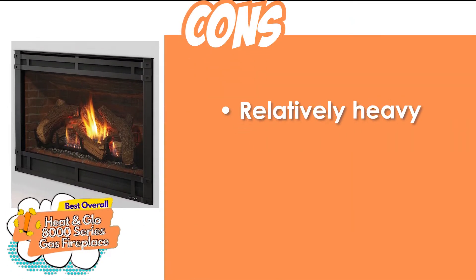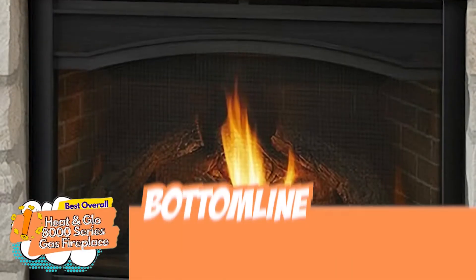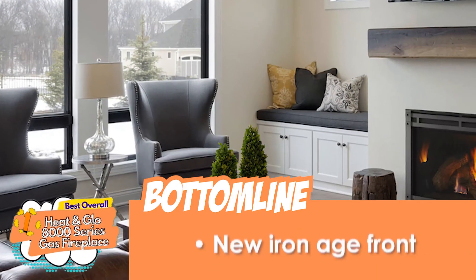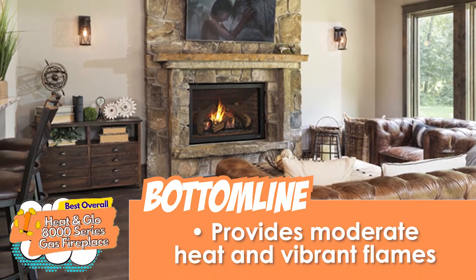However, it's relatively heavy, and it needs a large area for installation. The bottom line is, it has anti-reflective glass that is virtually invisible. It features a new Iron Age front, and it provides moderate heat and vibrant flames.